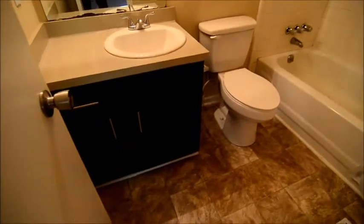And right across the hall, we have our first full bathroom — single vanity, and a tiled shower and tub.